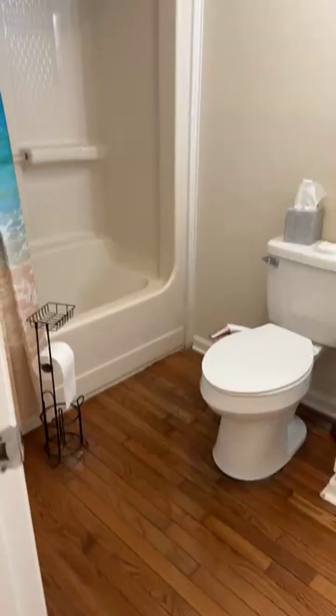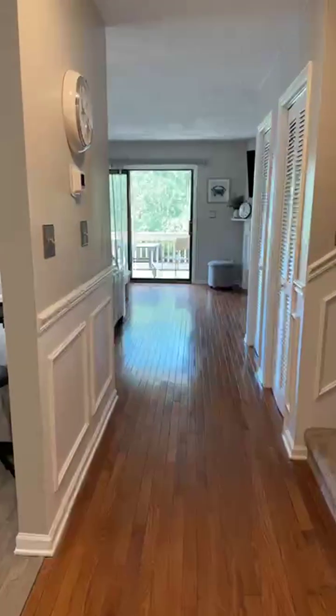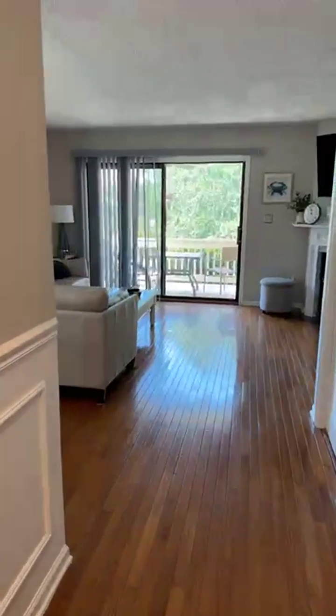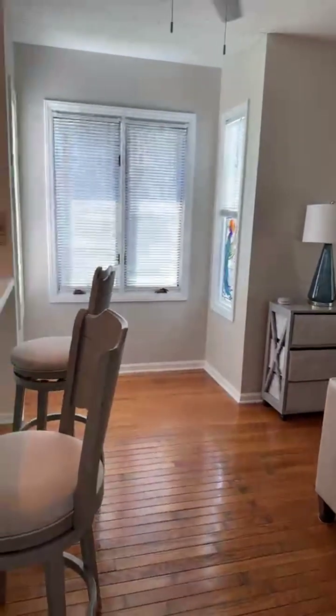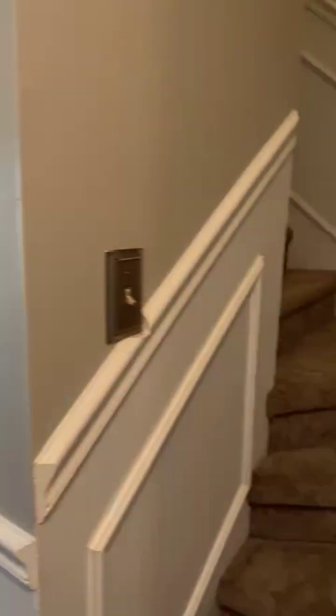I love this floor. The minute you walk into this townhome you are going to be blown away with the character and the space. Look at all this natural light — and because you're on the end unit, you do have this extra window. A little nook — I told you I'm a sucker for a nook!